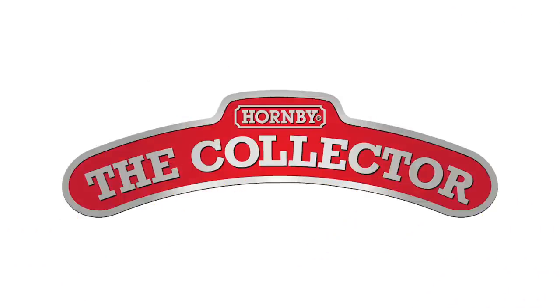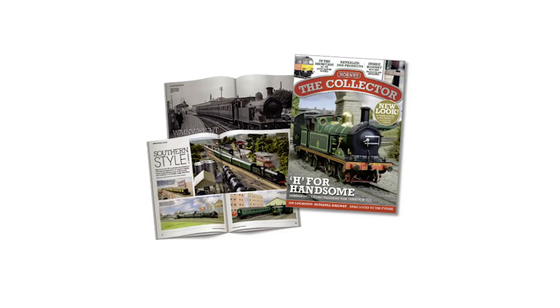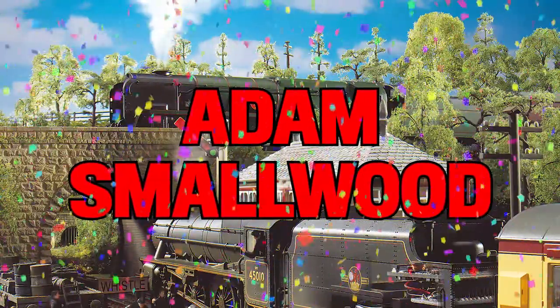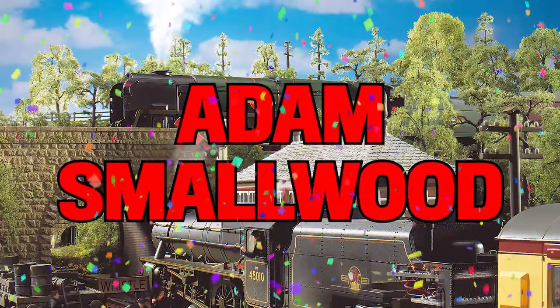Last month, we had our first competition to give away a year's membership to our Hornby Club. We had lots of entries and we are pleased to announce that Adam Smallwood is our winner. Congratulations to Adam, and be sure to keep your eyes out in future editions for more exciting competitions.